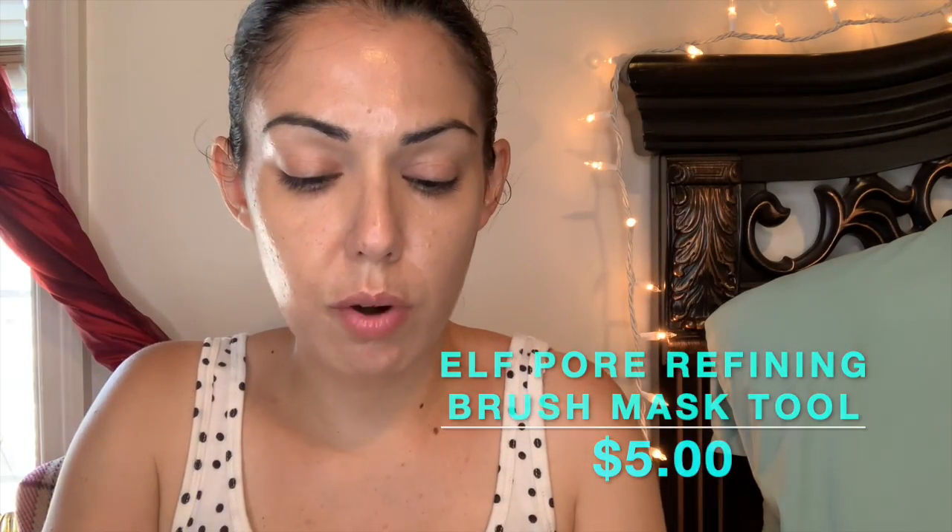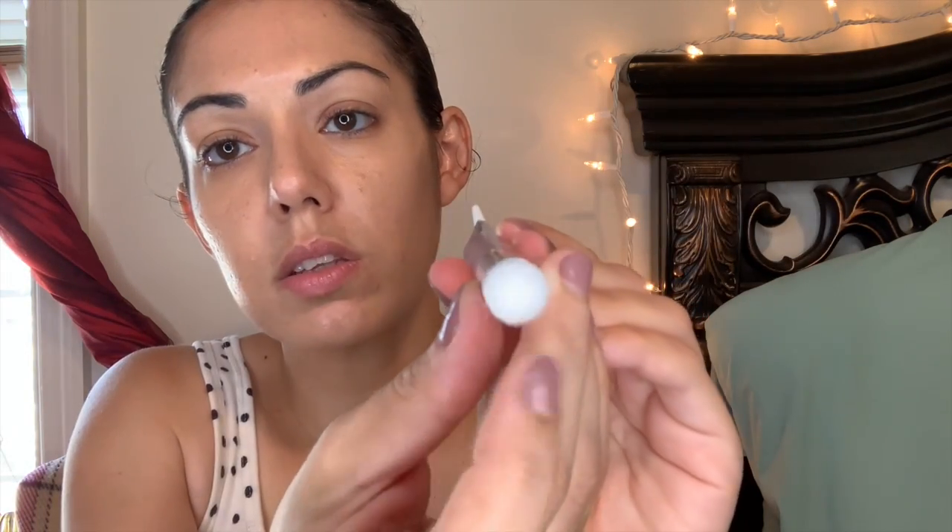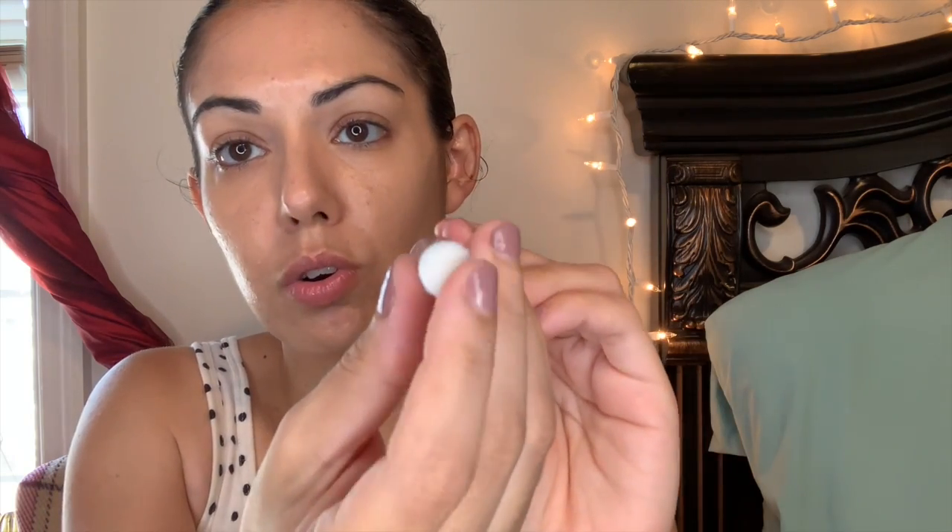Next, from ELF I got this little pore refining brush and mask tool — this was five dollars. I bought it for when I put on masks because one end has a rubber tip, which makes it easier to apply masks and easier to clean than an actual brush. The other end has a brush tip — I'm not sure what I'd use that side for, maybe concealer.